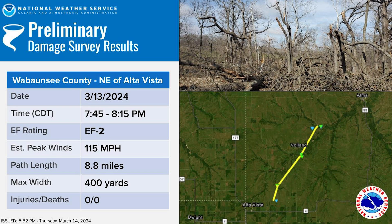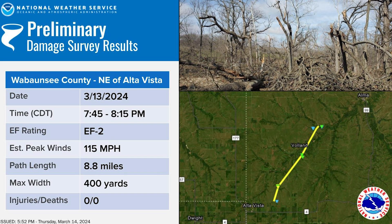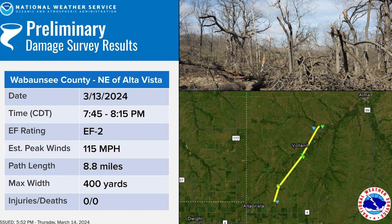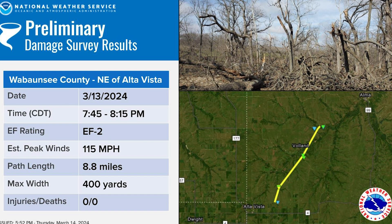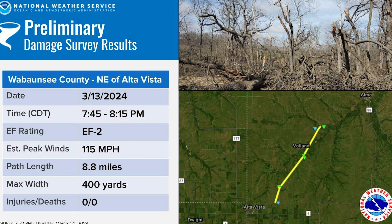Eventually, the National Weather Service would find that the tornado had winds of 115 miles per hour. It was on the ground for 8.8 miles, and its maximum width was 400 yards. The tornado lasted about 30 minutes and received a rating of EF2. Unfortunately, this tornado also damaged properties while it was on the ground. As much as we love storm chasing, we hate to see property damaged, people injured, or even worse, killed. It was a somber moment when the damage became apparent at the end of this chase.